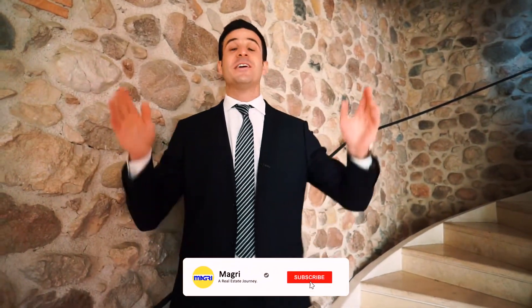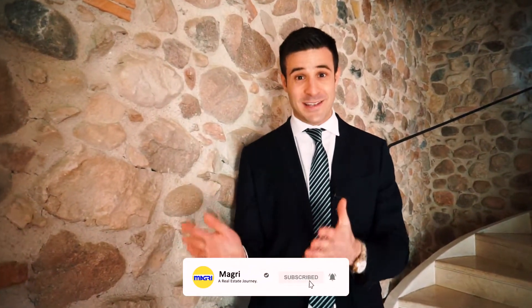And that's it for today, guys. For more information about this property, check the link in the description. And if you're new to this channel, subscribe right now for more content like this one. Thanks for watching and see you next time!